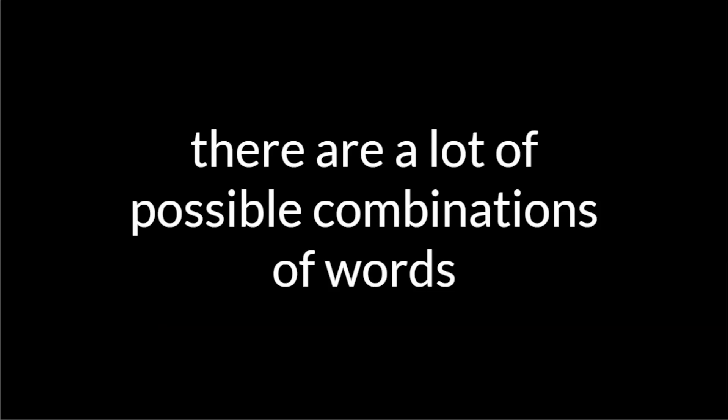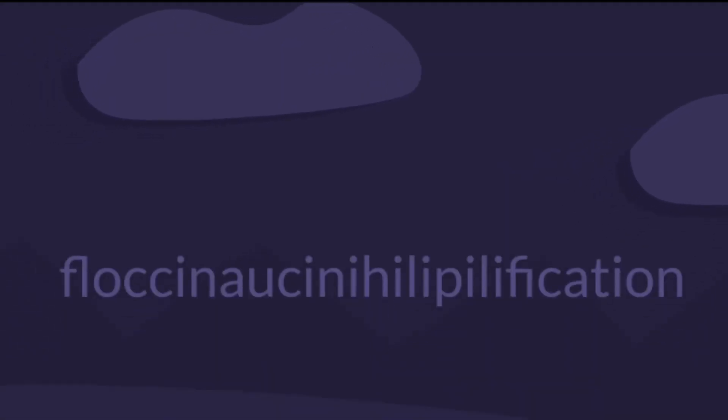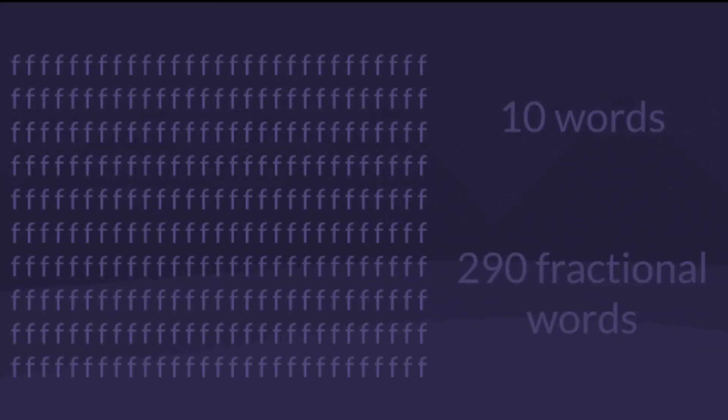Let's use our new rules and fractional words to do something ridiculous. Remember when I said you could make n whatever you want? To maximize the amount of fractional words, all we need to do is find a long word — such as a lengthy hyphenated compound — and just let the fraction approach zero, letting the number of fractional words go higher.